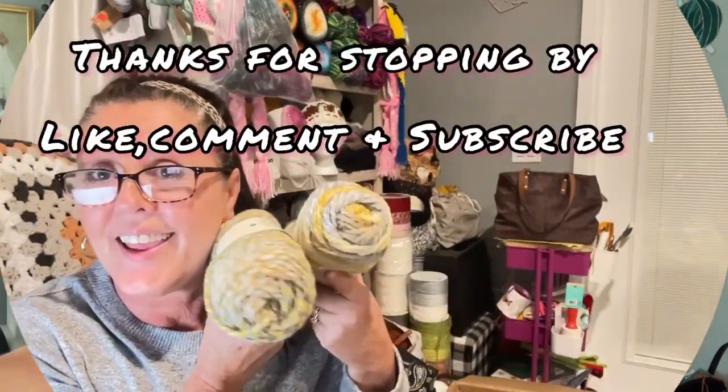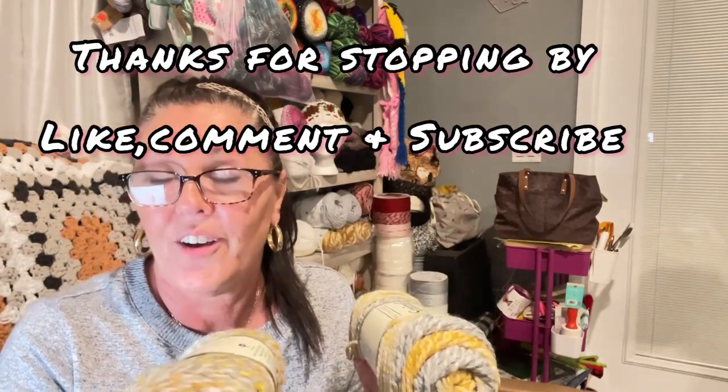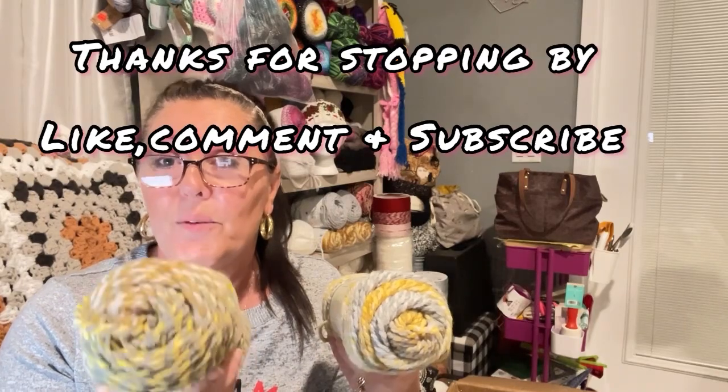I don't have anything new going on, I haven't accomplished a whole lot. But Maverick's got a piece of paper that has important stuff on it — that's all, he loves paper. I just wanted to share that with you guys. I love you all.